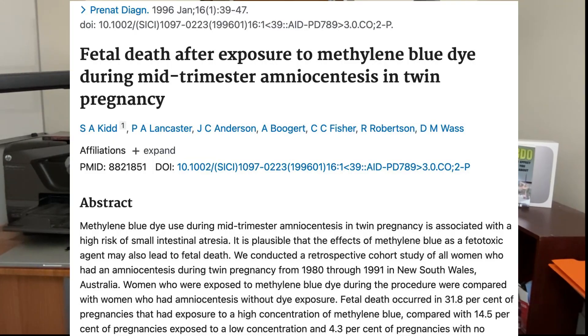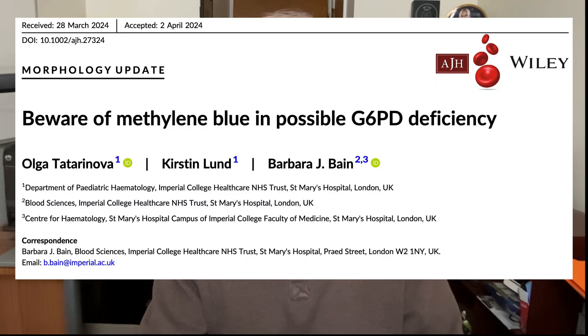Who should not use methylene blue? First, any woman who is pregnant or breastfeeding — there is no research on its effects on pregnancy, fetal growth, or nursing as a supplement, and some medical evidence suggests it may not be safe for developing babies. Another group that should avoid it is anyone with glucose-6-phosphate dehydrogenase deficiency, as methylene blue may cause destruction of red blood cells in those individuals.